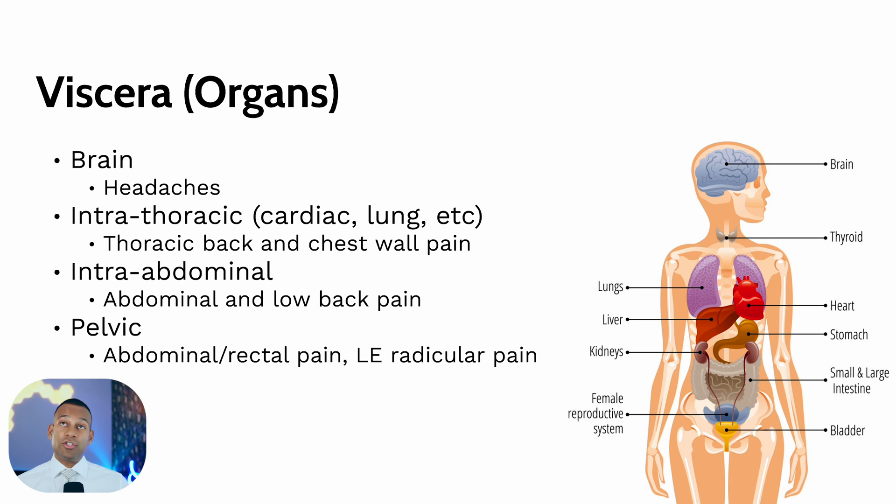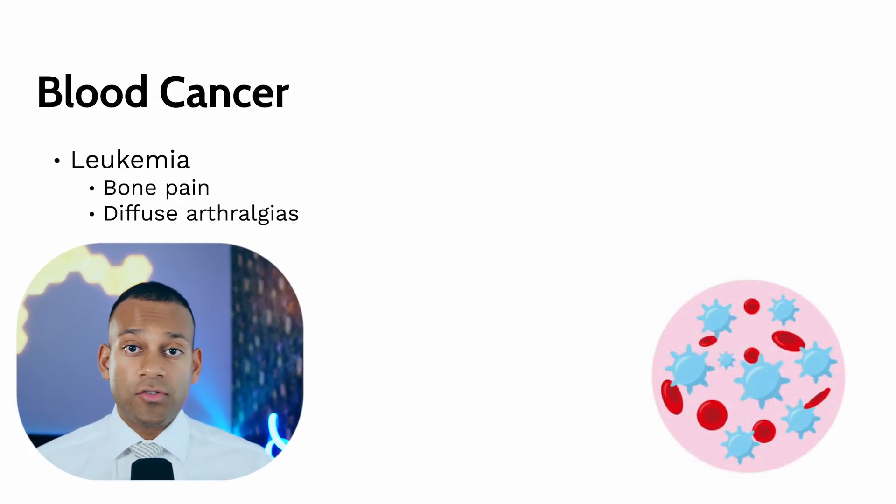For visceral or internal organs, each has different associated pain patterns. Brain involvement causes headaches; things inside the chest cavity can cause chest pain or thoracic back pain. Abdominal cancers can create abdominal or low back pain. Pelvic cancers, like uterine or low rectal cancers, create abdominal and rectal pain, and like lumbosacral plexopathy, can cause radiating pain down the legs. Blood cancers like leukemia can also cause pain — bone pain or diffuse arthralgias, joint pains all over the body.